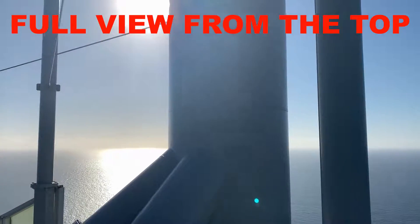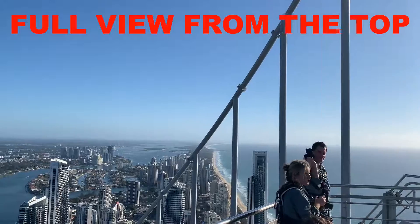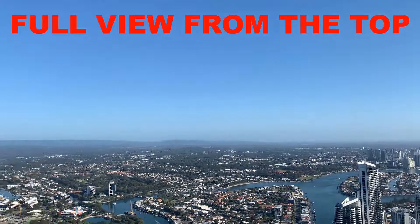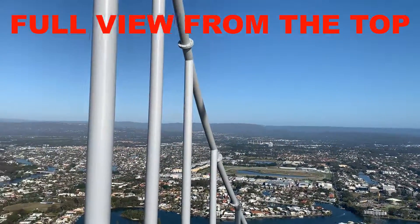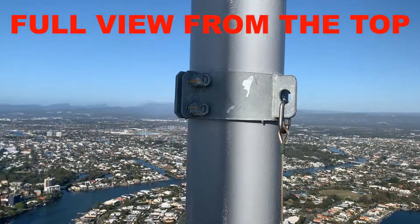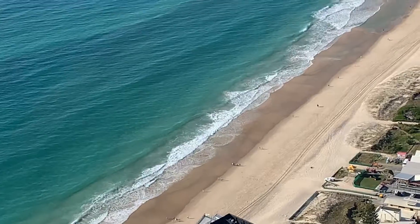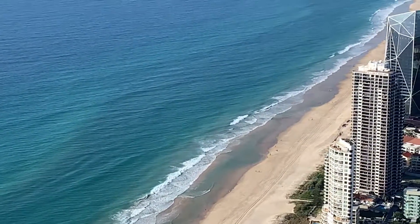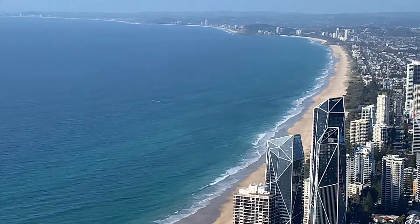I recommend getting to the check-in desk about 20 minutes prior to the climb. You'll have to fill out some details on an iPad before getting geared up. The SkyPoint team will supply all the gear necessary to do the climb safely, including a jumpsuit and climbing harness. You must wear enclosed rubber-soled shoes — you can't wear thongs, flip-flops, or sandals. Your feet need to be fully enclosed.